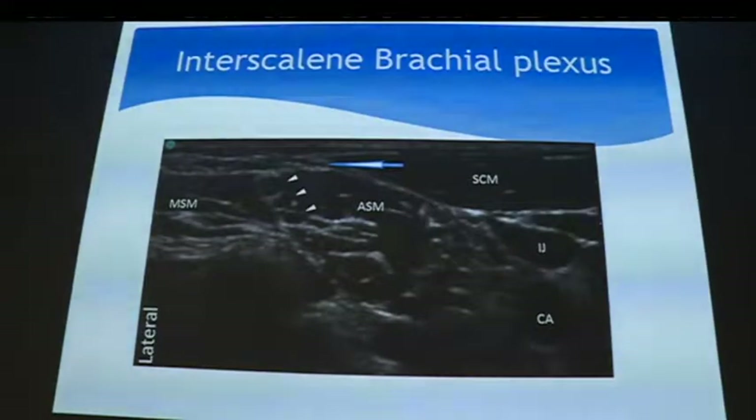This is the holy grail of shoulder surgery. So this is the brachial plexus, which we normally block at the upper trunk, and this is the phrenic nerve. Lateral side, medial side — medial scalene, anterior scalene, sternocleidomastoid, jugular, and the artery. This is where you block your upper trunk, and this is where the phrenic nerve lives.